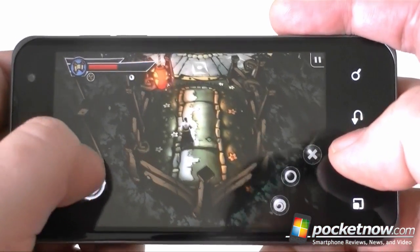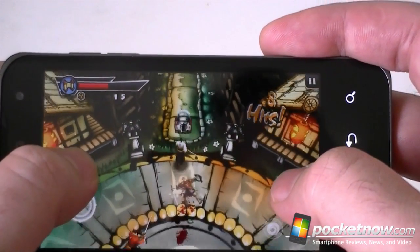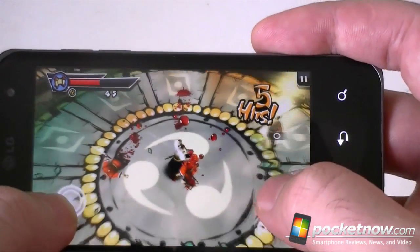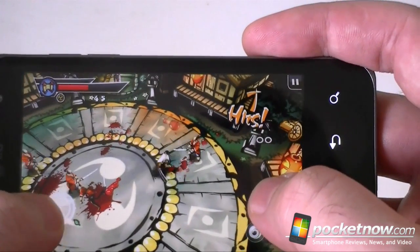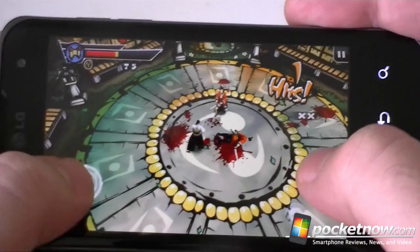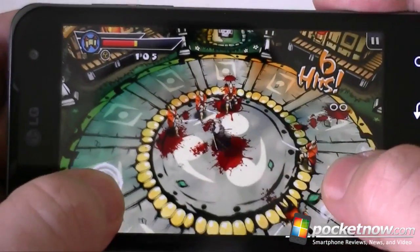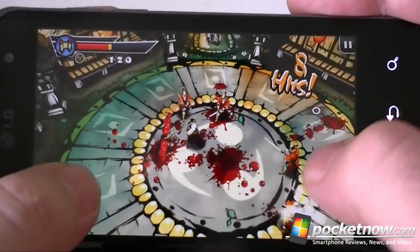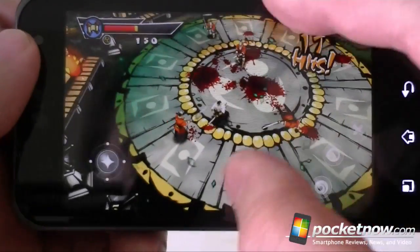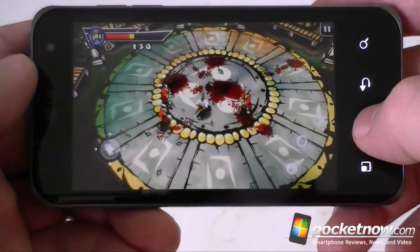This is more like it. Here we've got some good 3D graphics. We're going to do some samurai sword fighting — it zooms in nicely. That's a lot smoother, pretty nice graphics here. Anyway, that is the Tegra 2 processor working pretty nicely.